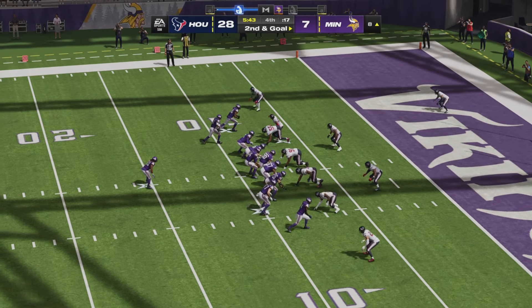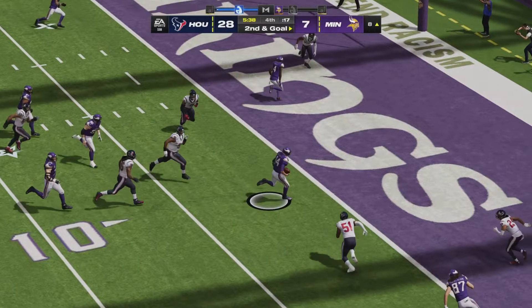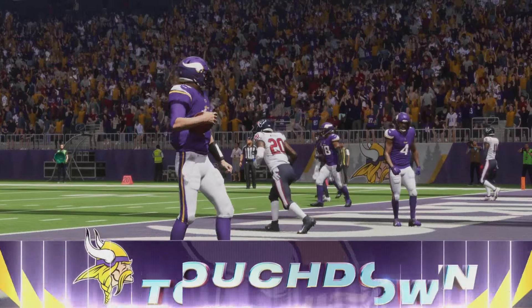Second and goal now for Minnesota. Darnold back under center, pocket collapsing quickly, but a good block from Aaron Jones lets Darnold step up in the pocket — and he will score by himself. Touchdown, Minnesota.